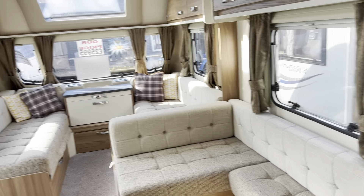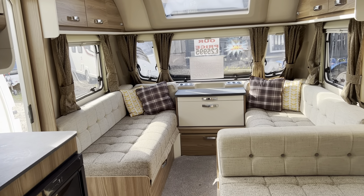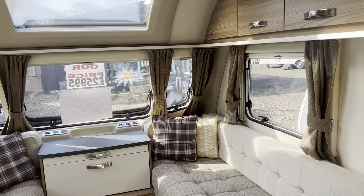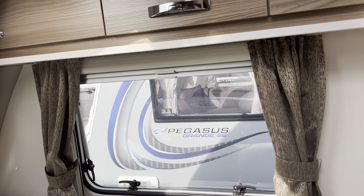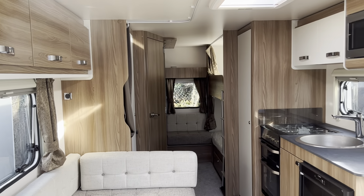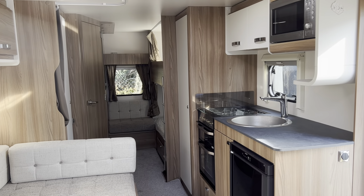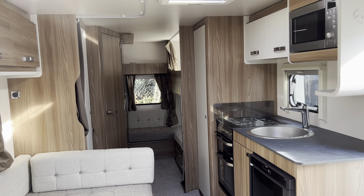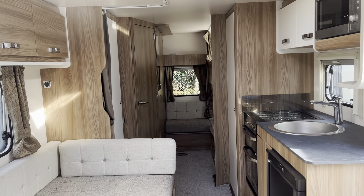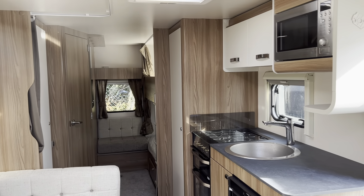So that was our 2022 Swift Super Quattro DB, priced at £25,995 — eight-foot wide, six-berth with fixed bunk beds. If you'd like any further details please don't hesitate to contact us. We're available seven days a week on 0121 308 4766, or you can email us at burtoncaravancenter.co.uk. Thanks for watching.